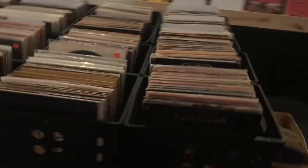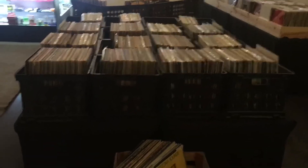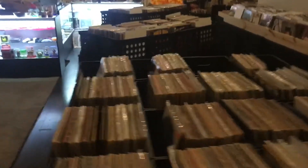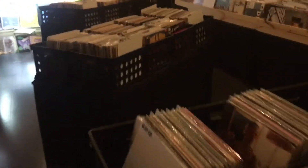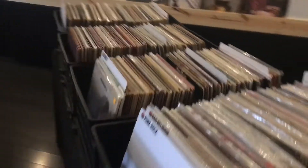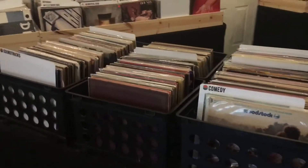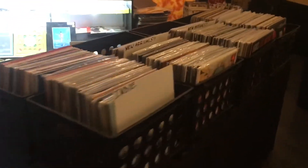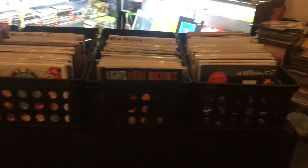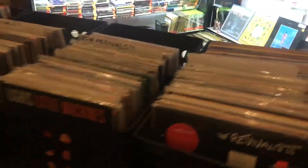Right here we actually just added a table of about 500 more records. We've got funk and soul, country, and some other stuff up here. As you move through, we've got some imports, local music, jazz, blues, reggae, stuff like that, comedy, punk, soundtracks, etc. over here. We've got our indie section right here, and we've got a few more of those in back stock too. If you're in and want to check out all of our indie stuff, feel free to ask and we will let you look at everything.